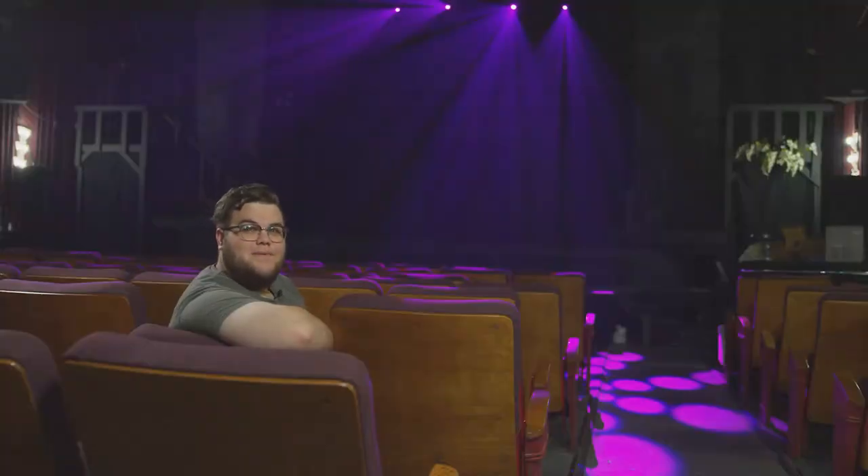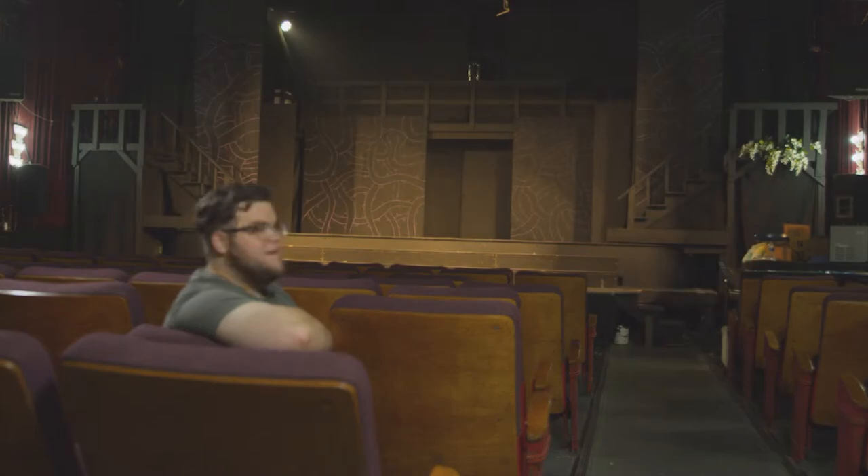Can I get some house lights, please? This is our stage, and this is where the magic happens. Come on, let me show you.